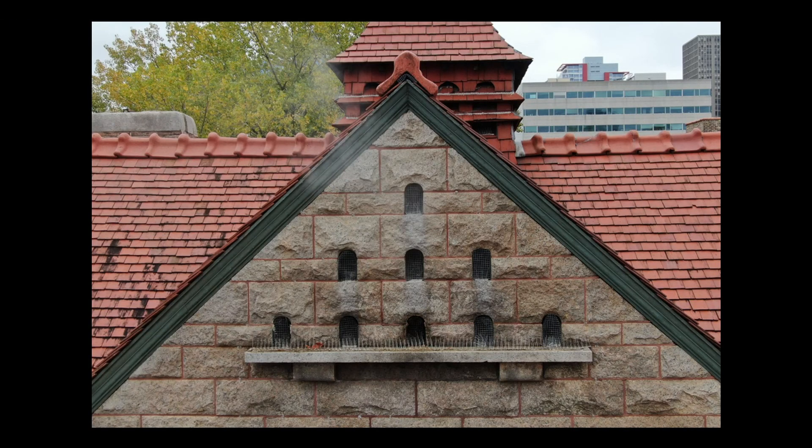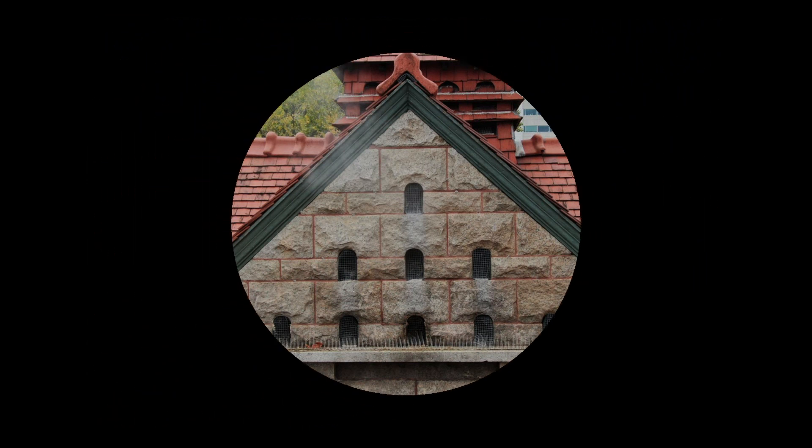This concludes our look at the dovecote. We hope you have enjoyed learning more about this unusual feature of Glessner House. Tune in next time, when another secret will be revealed.